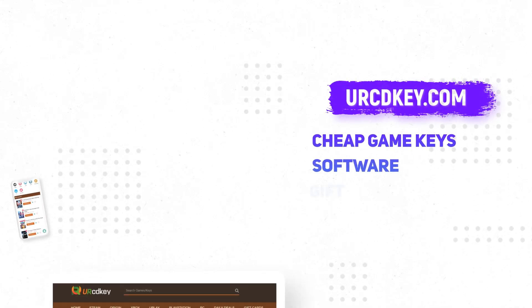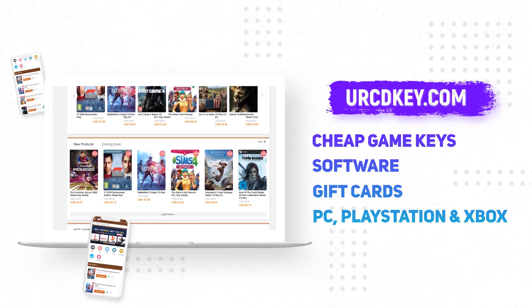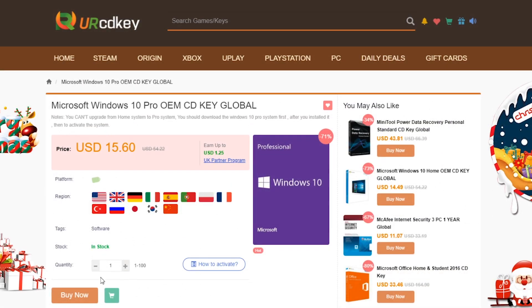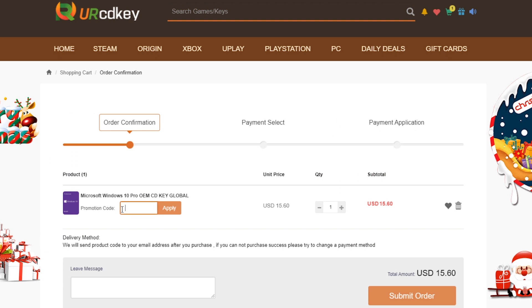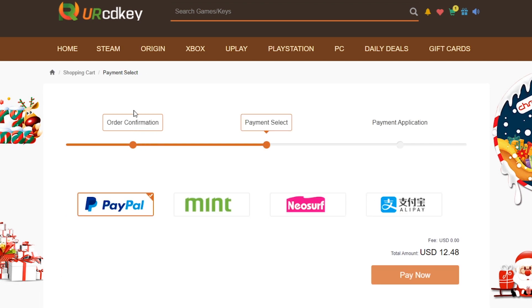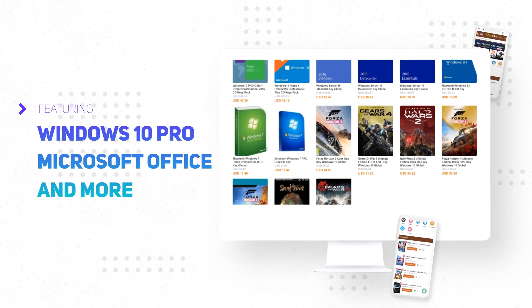Before this video starts, I'd like to thank YourCDKey for sponsoring this video. If you're looking to get Windows 10 Pro for a very inexpensive price for your new PC build, then YourCDKey is the place to go. All you do is click on the buy now button and if you enter the promo code GUNNER20 you get 20% off, bringing the cost down to just under $12. Right after, you will be brought to a screen with the activation code which you can use to activate Windows 10 Pro. Note that this is only for a fresh install and not an upgrade. For more details check the description box down below.